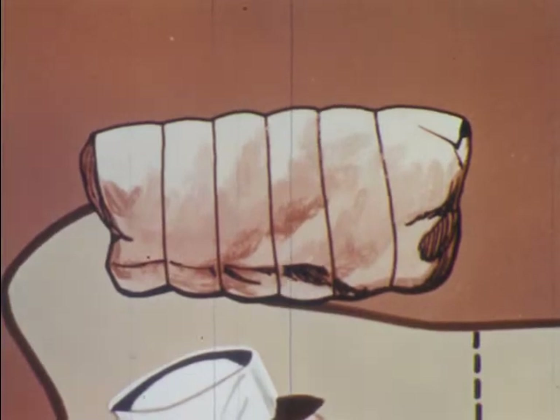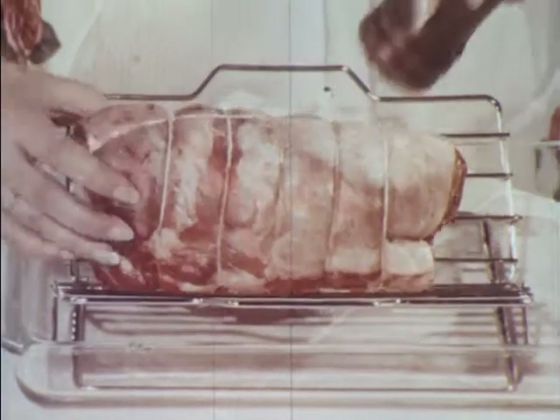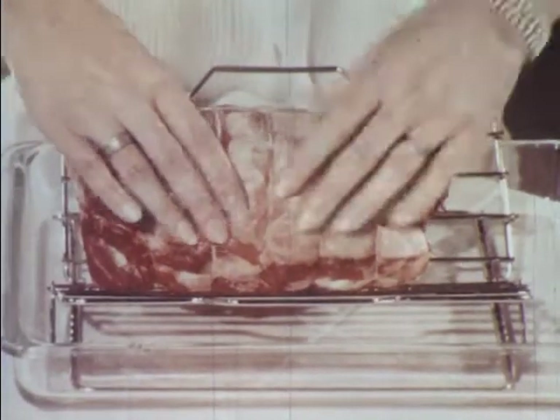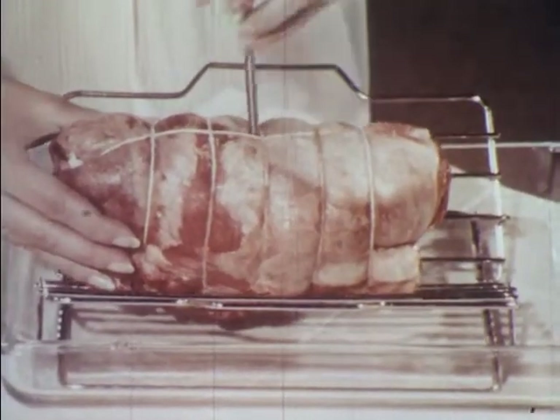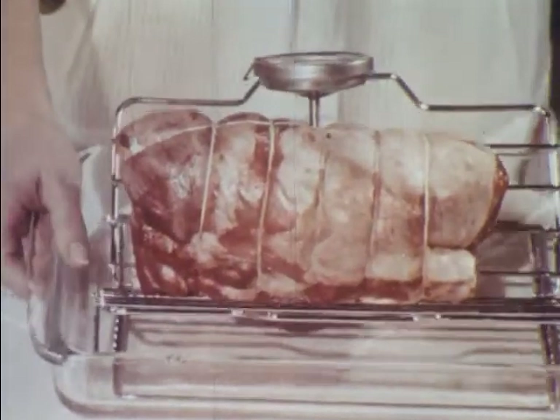One of the delightful things about lamb is that preparation of nearly all roasts is almost identical. This rolled shoulder roast can be purchased ready to cook at your meat market. All you need to do is place it on a rack in a shallow roasting pan, sprinkle it lightly with salt and pepper, and insert the meat thermometer. It's ready to roast.